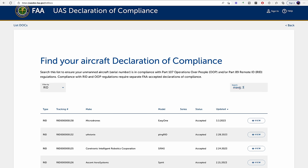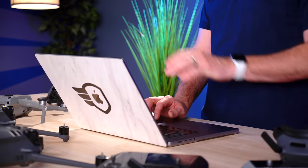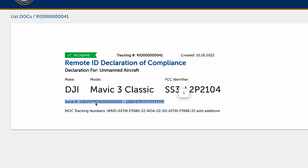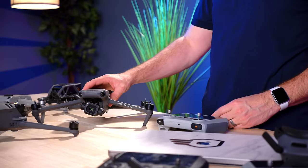Let's take a look at the Mavic 3 Classic. I'm going to type 'Mavic 3 Classic' in the FAA search, and there are three different Mavic entries. I'll click on the Classic because that's the one we have on the table. You can see the Mavic 3 Classic has been approved, and there's a serial number list starting with 1581 Foxtrot — that's DJI's prefix — then 67 Papa, covering a range from 0000 to 67 Papa FFFF. That covers all the serial numbers in here.